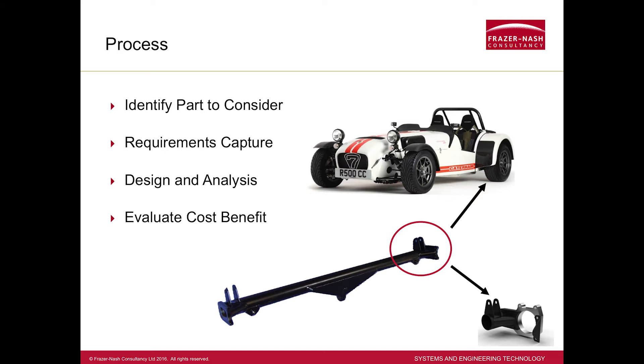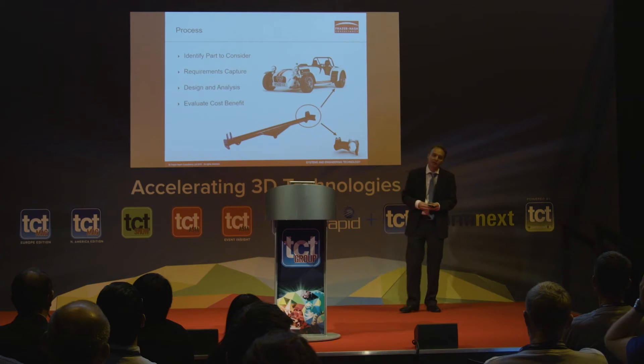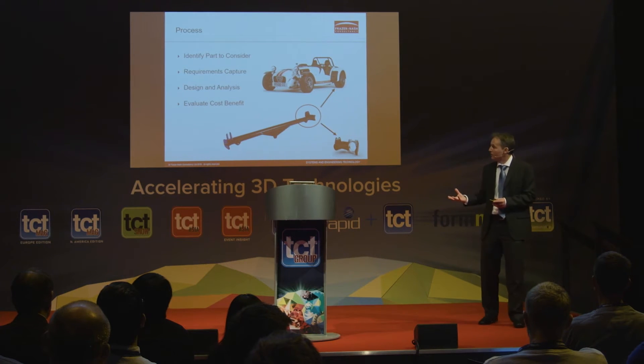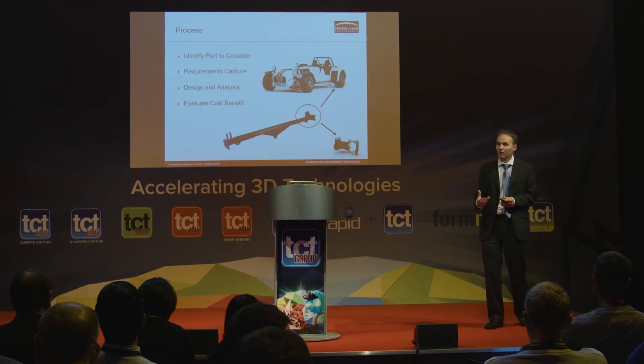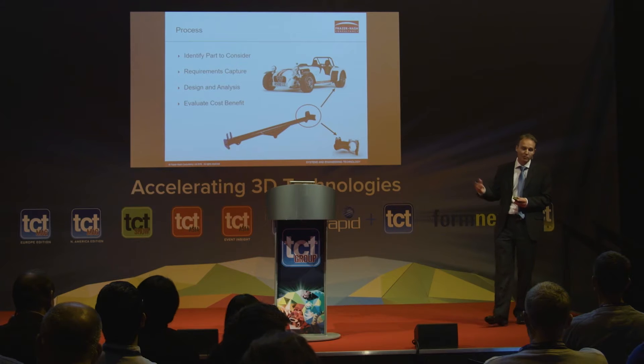The area they highlighted was this component here, called the De Dion tube — it's part of their rear suspension system. Historically they used to have problems with this end in particular where it would crack. They've dealt with that and improved the integrity, so at the moment it's fine. But they do know it's overweight because they redesigned it largely through trial and error and engineering judgment. It's a perfectly good design, but undoubtedly not the optimal design.